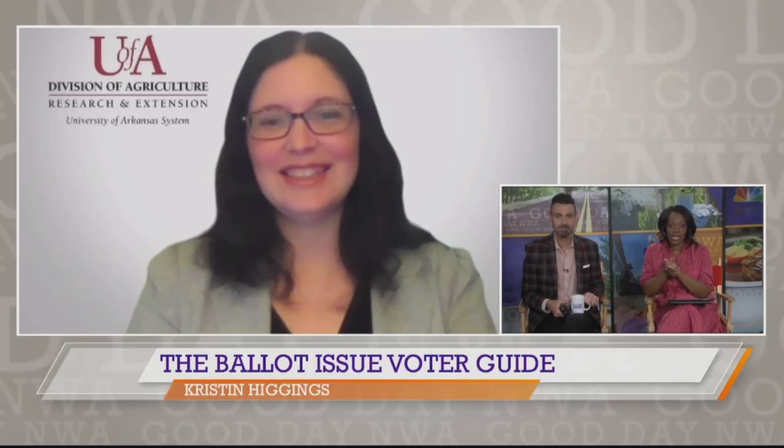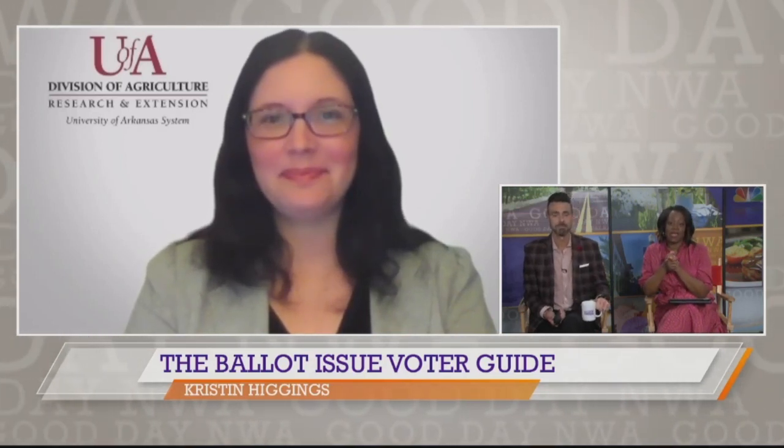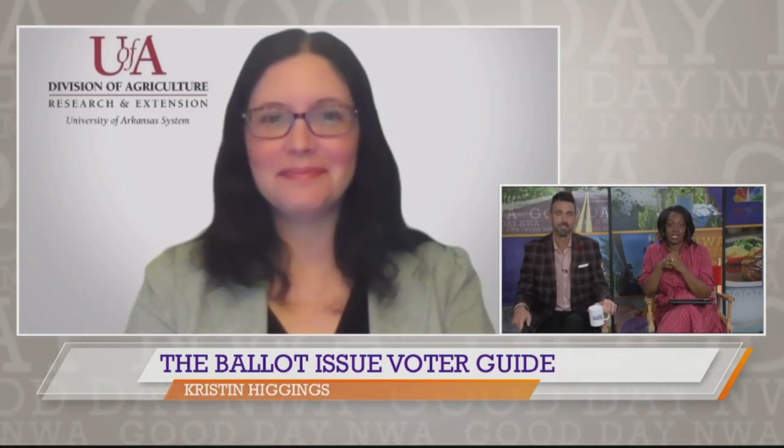There are many issues on the ballot for the state coming up in the elections. To help you understand those issues, proposals, and everything presented before you, there is a voter guide available. Our next guest is Kristen Higgins, a program associate for the U of A System Division of Agriculture at the Cooperative Extension Services Public Policy Center, and she's here to talk all about the voter guide.